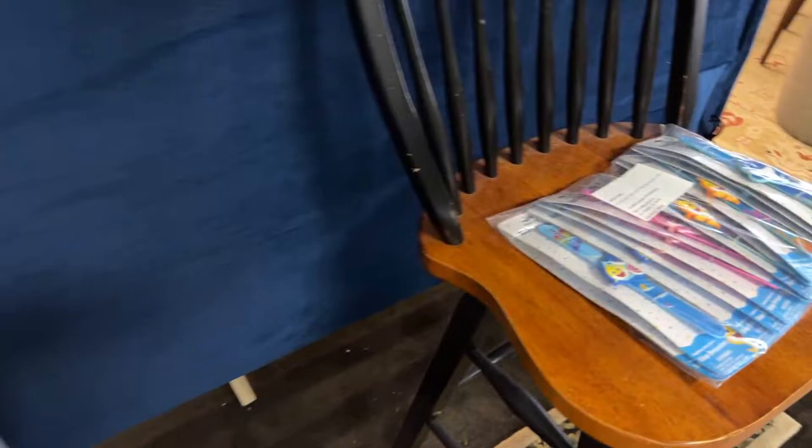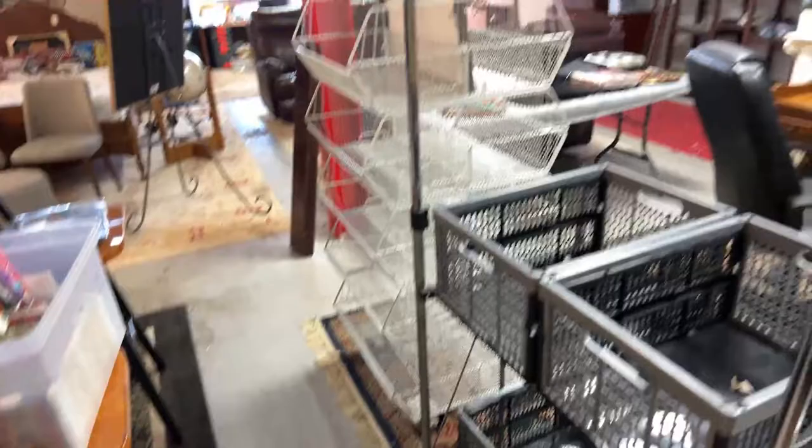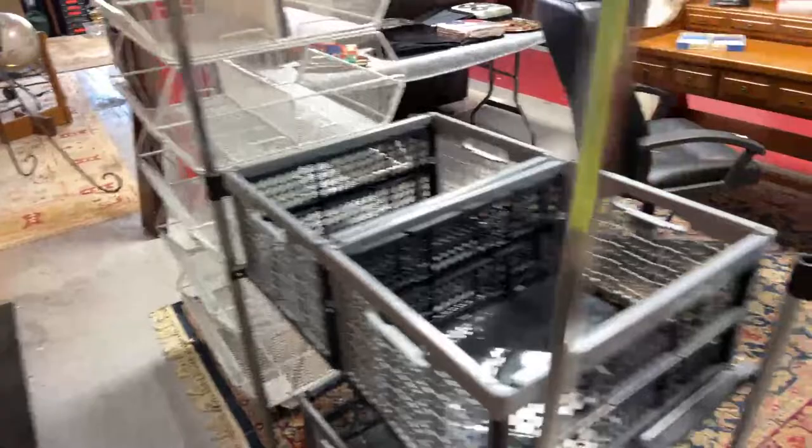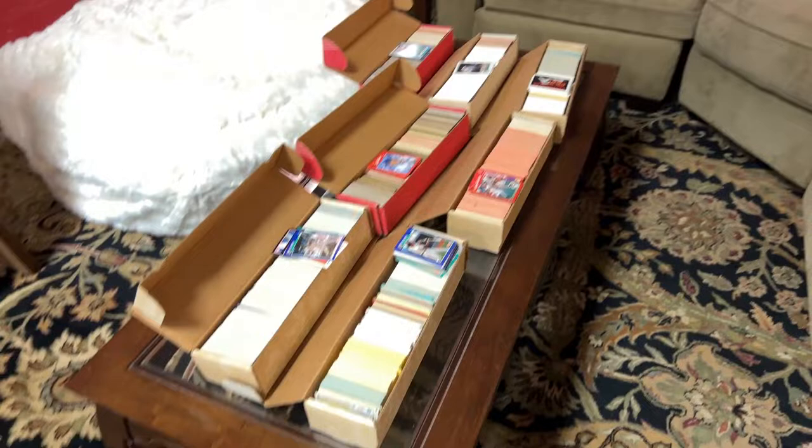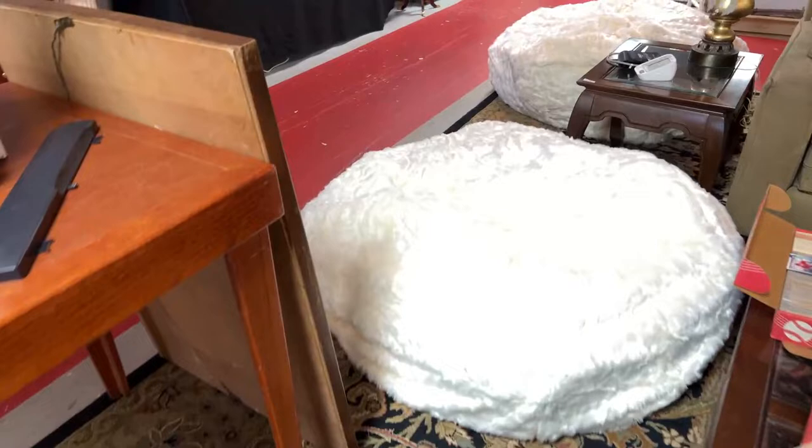We have old VHS tapes, baby shark watches, some nice stools, really cool storage stuff — storage bins and racks. We have cookie jars galore, a beautiful corner sofa set, books of stamps, all kinds of collector baseball cards, and more brand new bean bags.